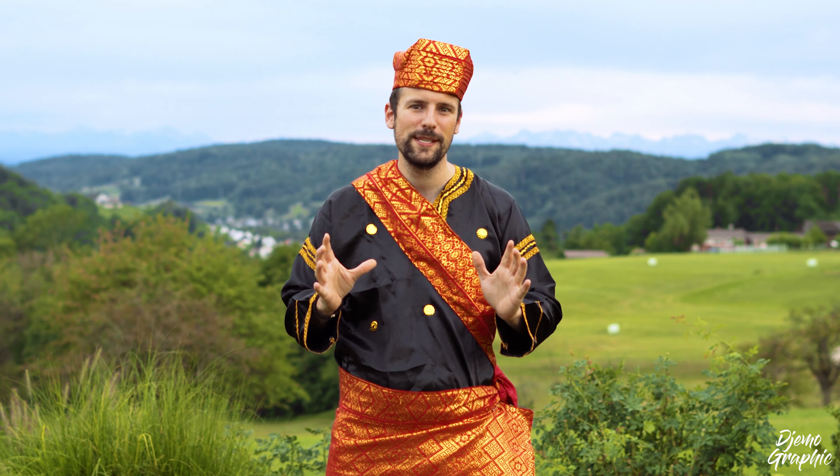All right, let's start with the first place on this top 10 list. Number 10 goes to the Lembah Anai waterfall.